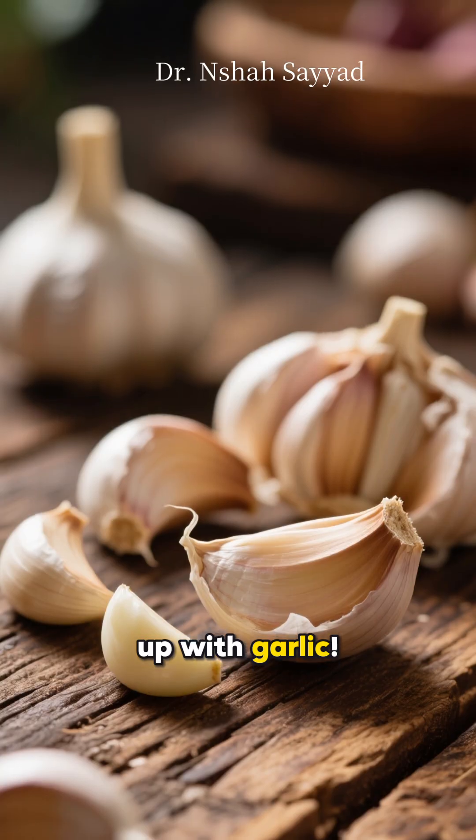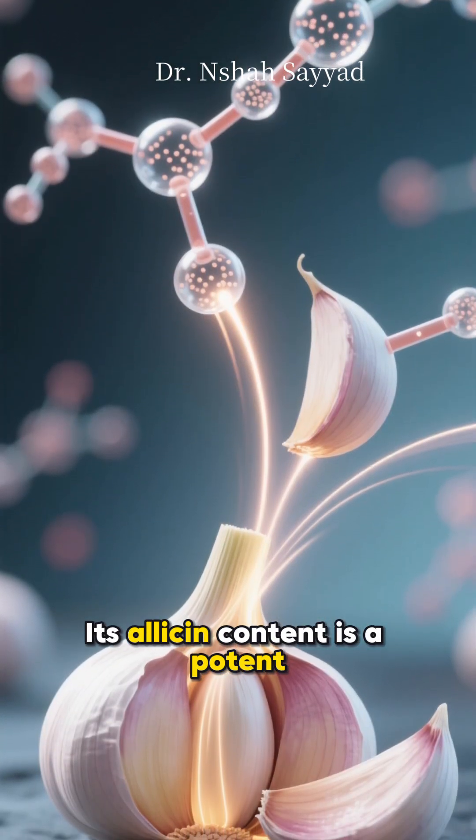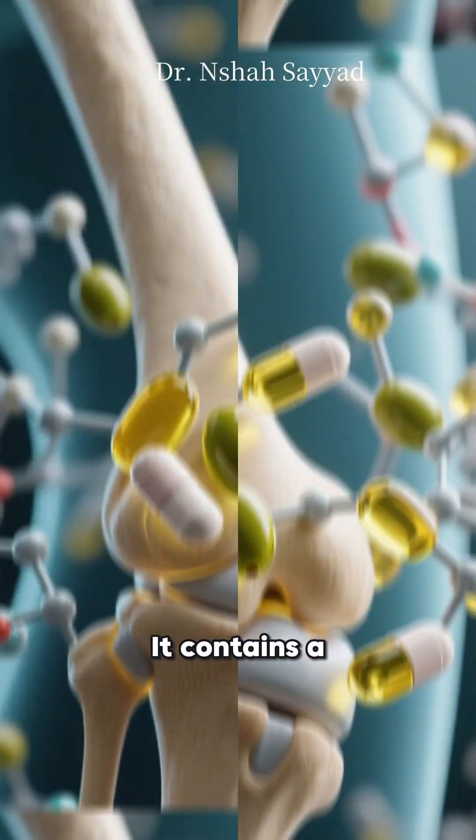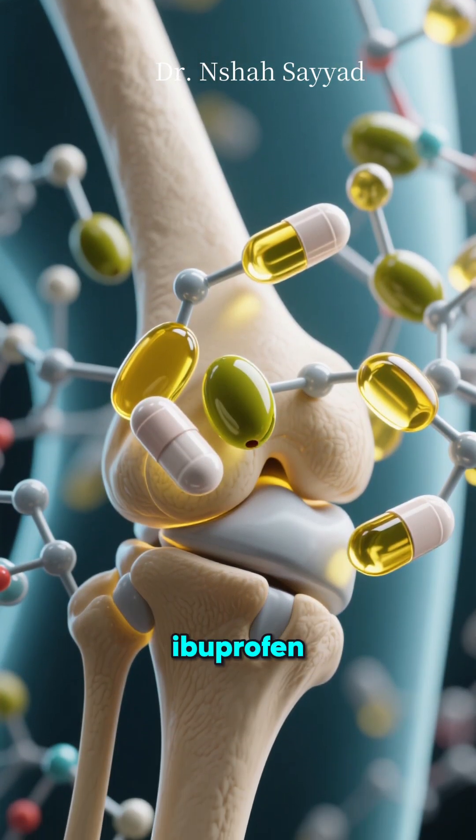Let's spice things up with garlic. Its allicin content is a potent anti-inflammatory. Finally, drizzle everything with extra virgin olive oil. It contains a compound that works a bit like ibuprofen.